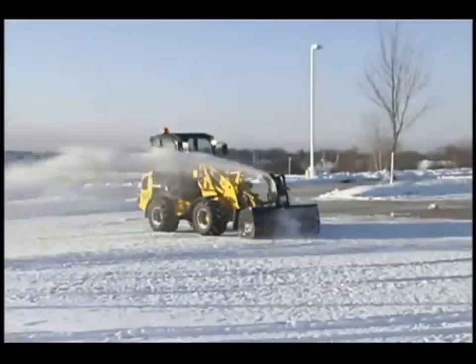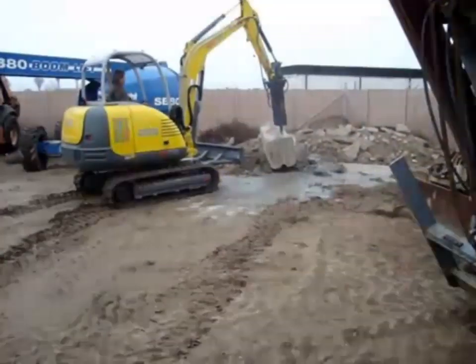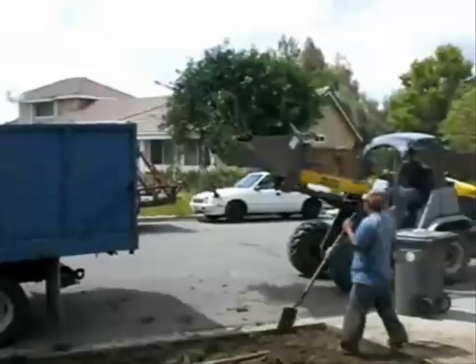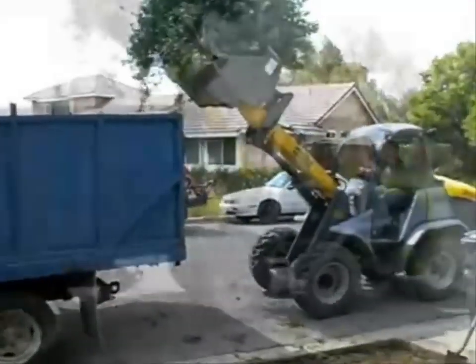The Wacker Neuson Compact Class includes a full line of all-wheel steer and articulating loaders, wheel dumpers, and excavators. These machines can be used in many different industries including landscaping, commercial and residential construction, cemetery maintenance, nurseries, government agencies, and property management.